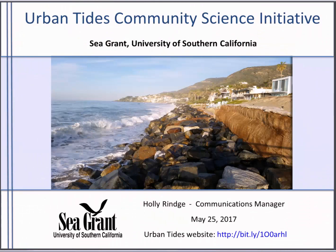Good morning, everyone, and thank you, Eric, very much for inviting us and hosting this webinar. My name is Holly Ringe, and today I'm pleased to present an overview of our community-based science program called Urban Tides.